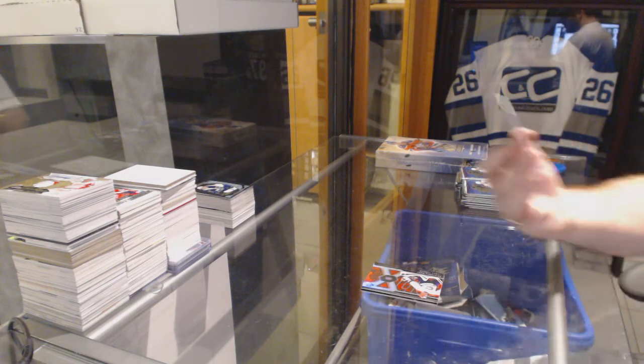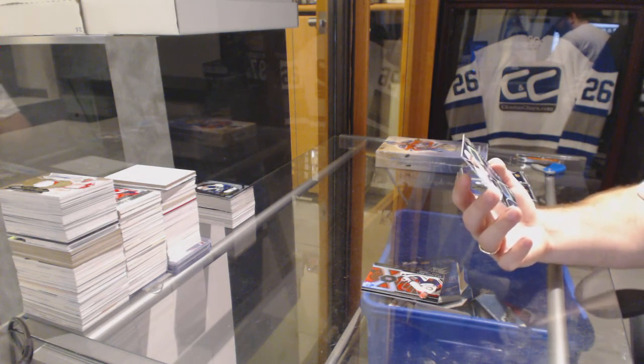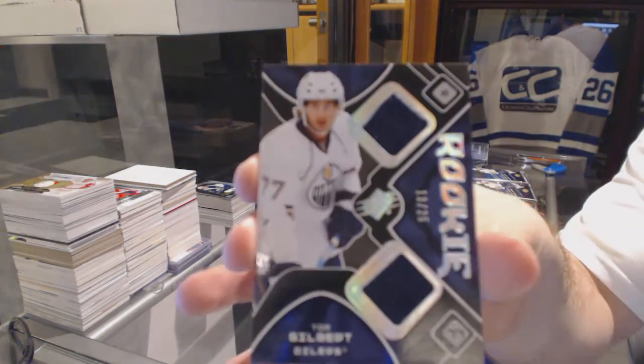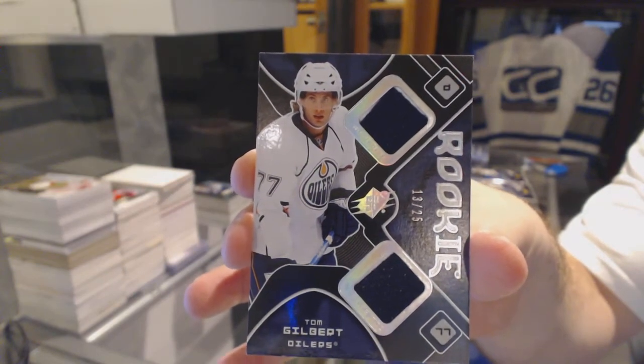We've got number 25, a dual-spectrum rookie for the Oilers — Tom Gilbert. Number 25, Tom Gilbert. That's a rare jersey.